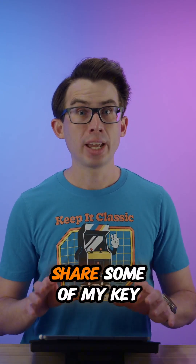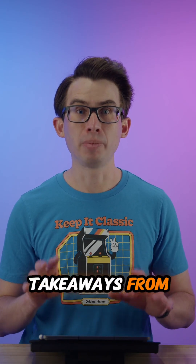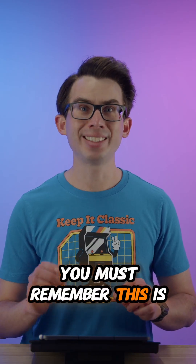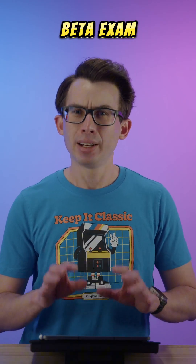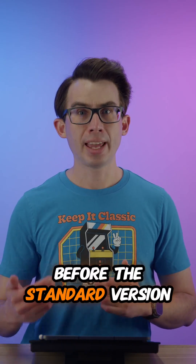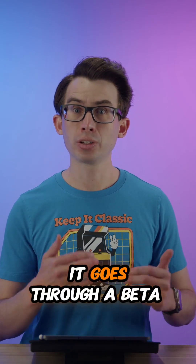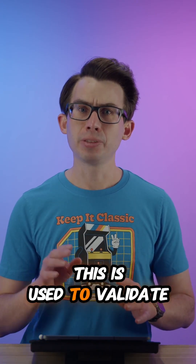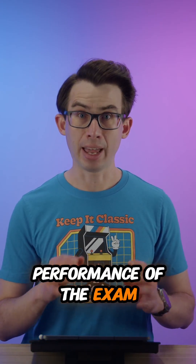I also want to share some of my key takeaways from the exam experience. First, you must remember this is a beta exam. Before the standard version of the exam is launched, it goes through a beta stage, which is what's happening now.